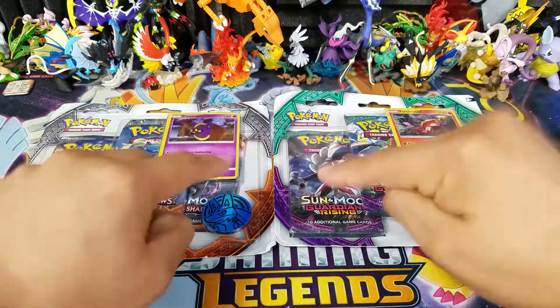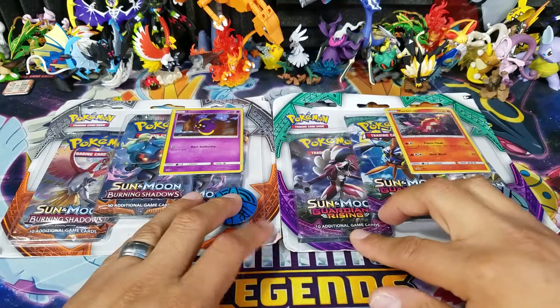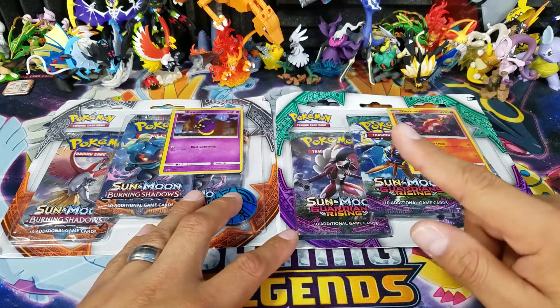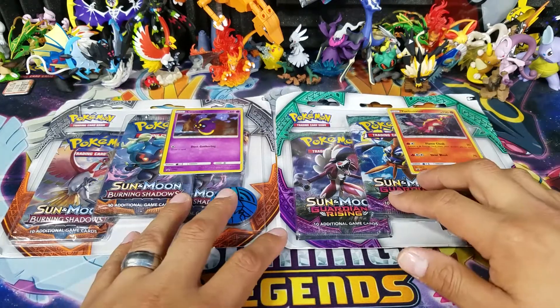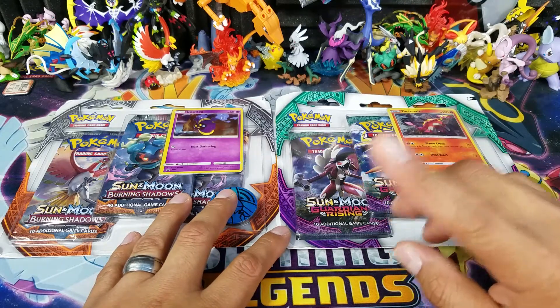I will pull them out of a $7 blister pack, and yes, these are still out of the big sale that Walmart still has going on. So if you guys check your Walmarts even to this date, these things are still $7, and of course I'm gonna keep buying them until I get the hyper rare Charizard or the DCE.